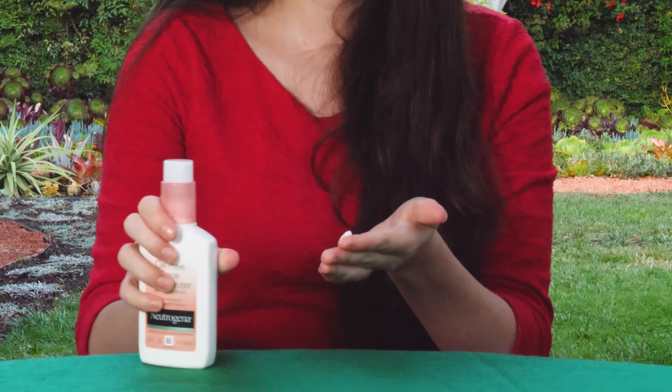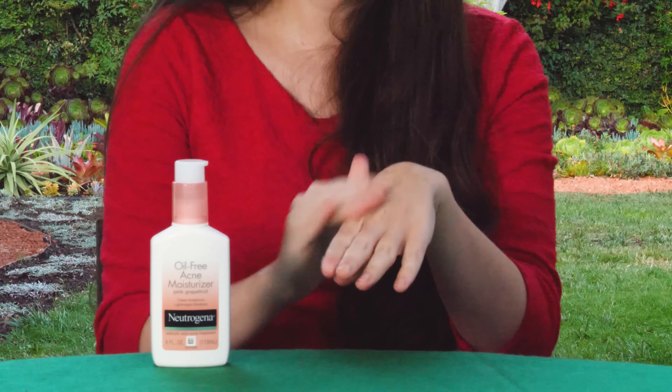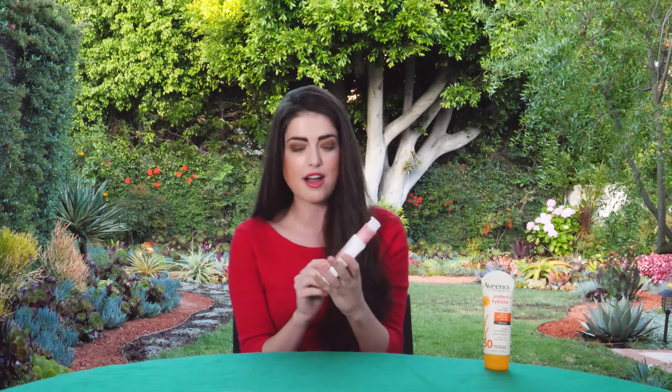Up next, we've got Neutrogena Oil-Free Acne Moisturizer. I included this for maybe some of our younger viewers who are suffering from acne, or even older. I really liked this one because it was $6.52. All of these are from Amazon, by the way — I ordered them all online, so you can find them very easily. I loved it because it smells like pink grapefruit, which is always a win. It rubs on really nicely and has a great twisty top. I don't have much experience with acne myself, but I did have a friend with acne try this out, and she said it worked great — almost as good as prescription brands. I can't guarantee that for you, but give it a try if you suffer from acne and see what it does for you. Comment and let me know what you think.